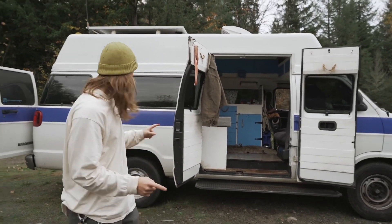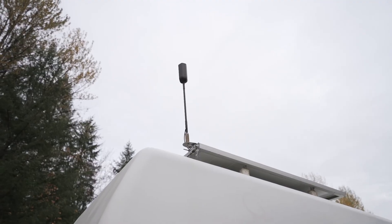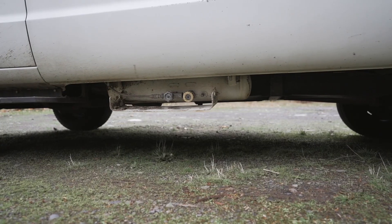We have a chassis-mounted water tank on the bottom, 350 watts of solar, a WeBoost cell phone extender, a MaxxFan up top, and on the other side I mounted a propane tank underneath so that we didn't have to take out a cylinder and it stays on the vehicle.